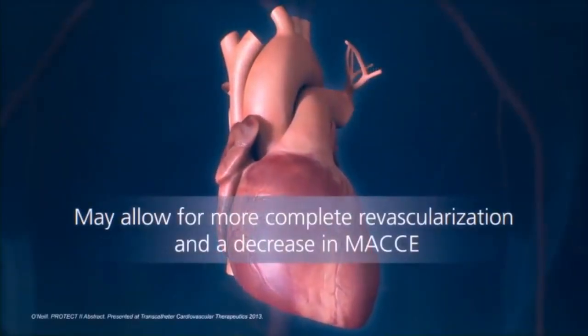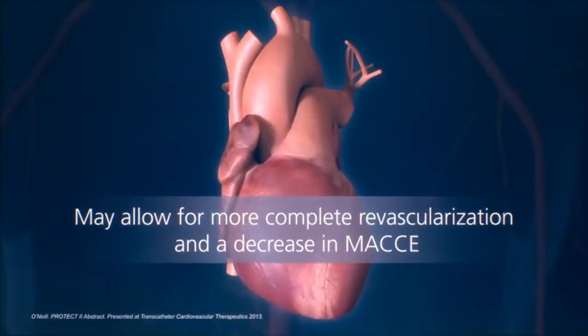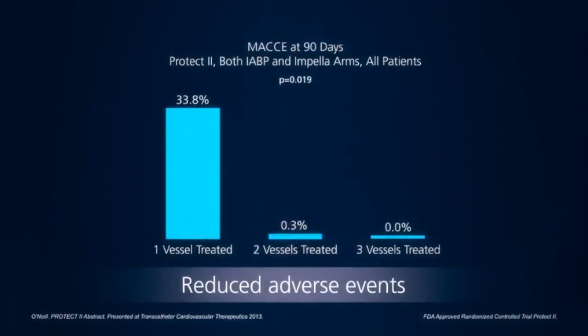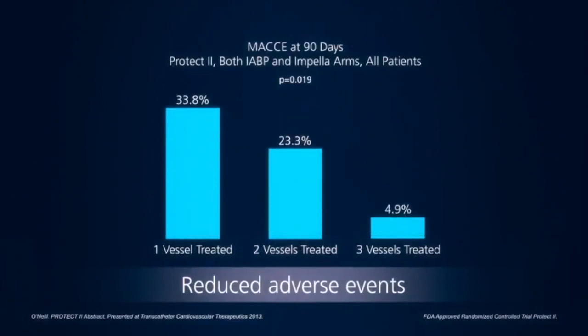By providing hemodynamic stability, Impella may allow for more complete revascularization in a single session, which has been shown to decrease the rate of major adverse cardiac and cerebrovascular events.